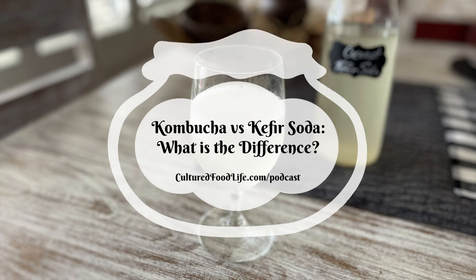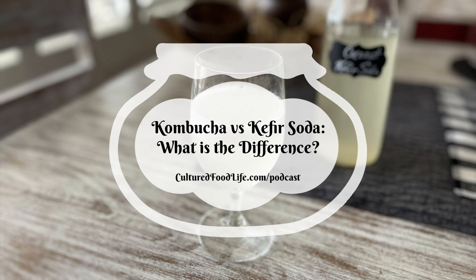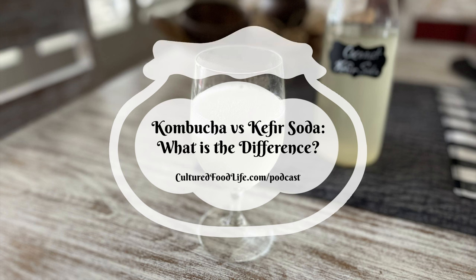Lactobacillus delbrueckii helps the body break down food, absorb nutrients, and fight off bad organisms that may cause disease. It has also been useful to aid digestion, prevent diarrhea, and relieve symptoms of irritable bowel syndrome. L. bulgaricus and L. lactis are also powerful, well-studied probiotic species with highly similar DNA to L. delbrueckii, and since they're considered subspecies of L. delbrueckii, they all act similarly. With hundreds of lactobacillus strains and subspecies, they're difficult to individually test but all function similarly.